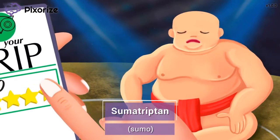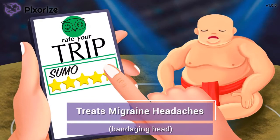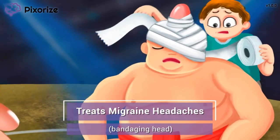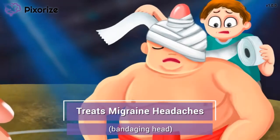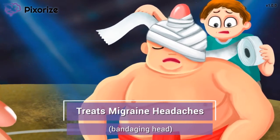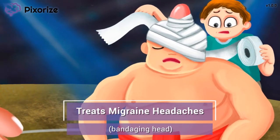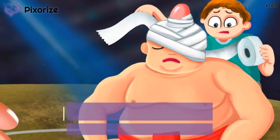Let's finish up by talking about what these drugs are actually used for. One of the sumo wrestlers took a pretty hard hit to the head — just looking at that bump on his head makes my own head hurt. Luckily, his trainer is treating the wound for him. This reminds me of how triptans are used to treat migraine headaches. Sumatriptan or other triptan drugs are often given in combination with NSAIDs to stop a migraine after it has started. Just remember this guy's treated head and you'll remember that triptans are used to treat migraine headaches.